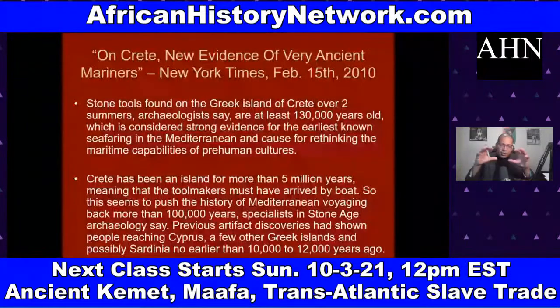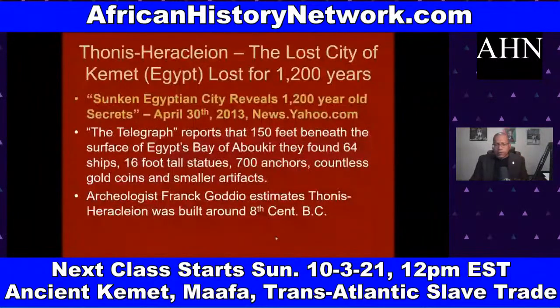We deal with the Lost City of Tanis Heracleion — the lost city of Egypt. This discovery was revealed in April 2013 by Frank Goddio and his team. Tanis Heracleion was believed to have been built around the 8th century BC before being swallowed into the sea. They found 16-foot-tall statues, 700 anchors, countless gold coins, and 64 ships beneath the surface of Egypt's Abu Qir Bay. There is actual footage of them underwater.